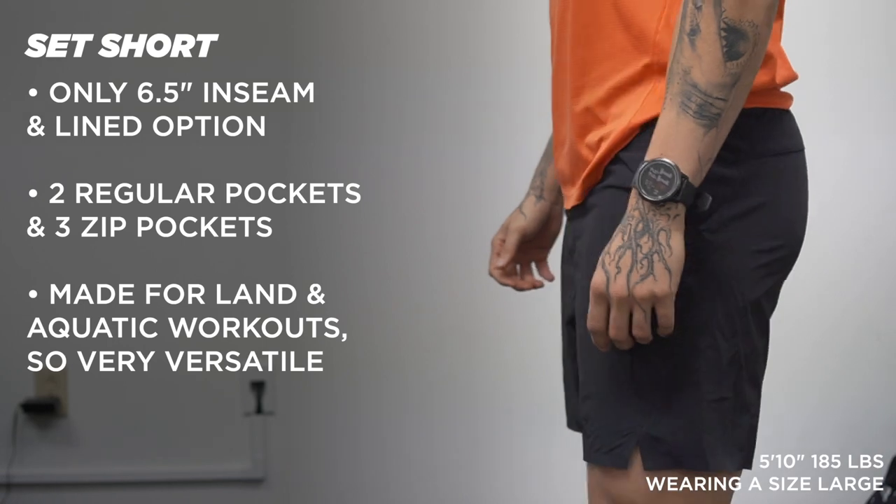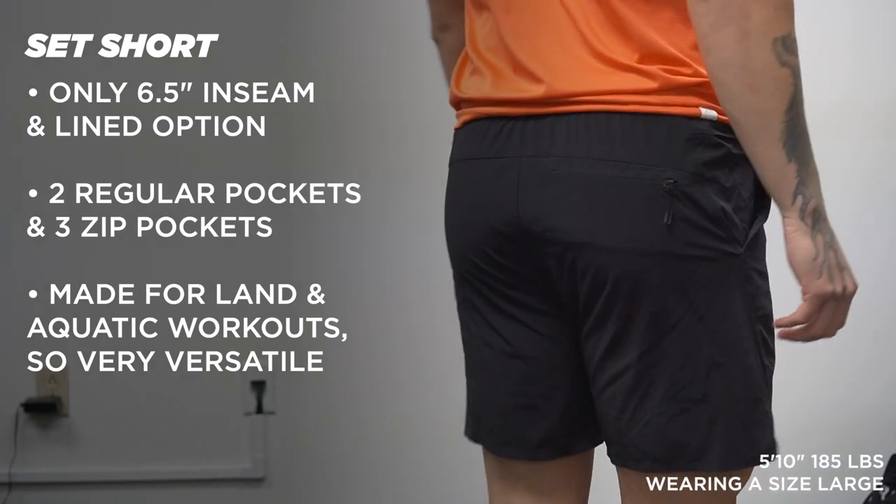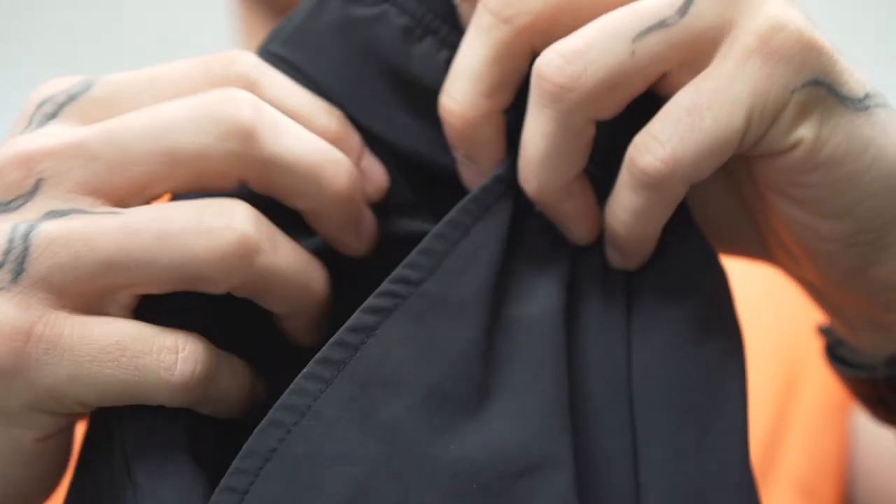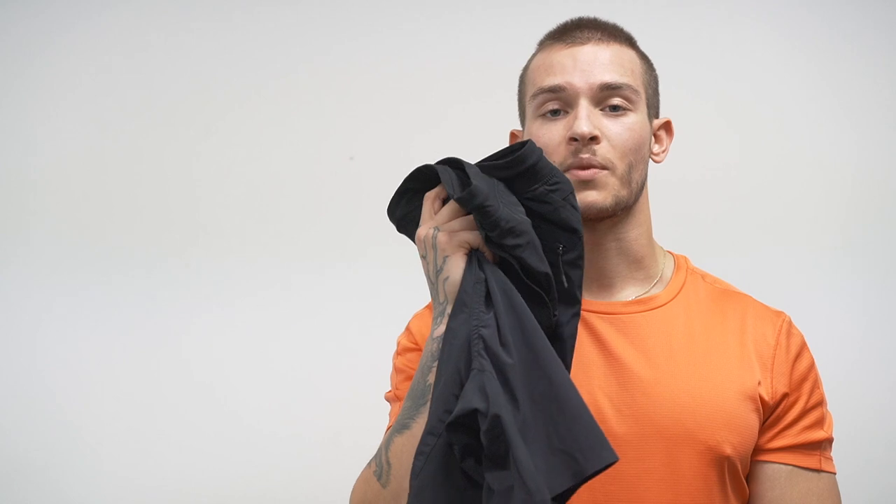Now into the ProLine series. First is the Set Short, made for land and aquatic training, so you can mix it in at the pool or swimming workouts, but most of us use it on land. It performs outstanding in the gym or on a run. It has a really nice stretchy material, different from any of the other shorts. The waistband is probably the best of any short — a simple drawstring that just fits and feels phenomenal. There's a ton of pockets: zip on the back, one on each side in front, and zip pockets within each front pocket. These only come in a lined 6.5 inch inseam, but it's a perfect all-around short for running, lifting, or aquatic use.